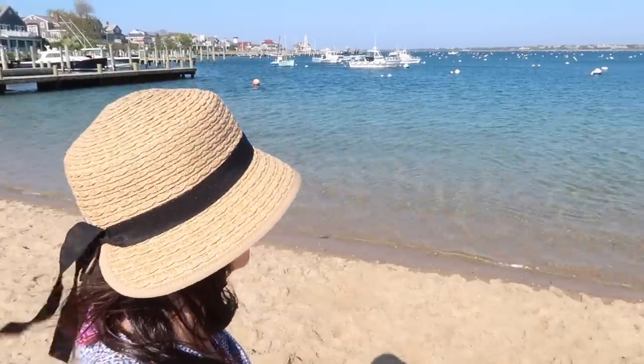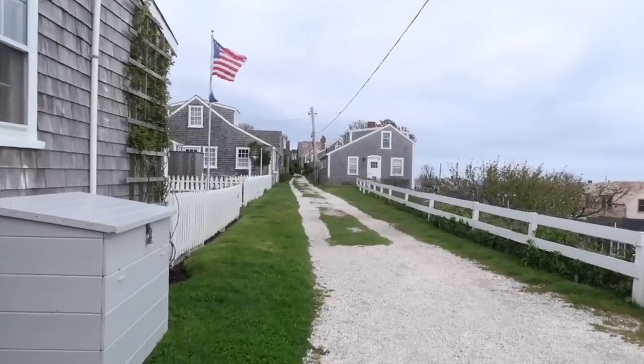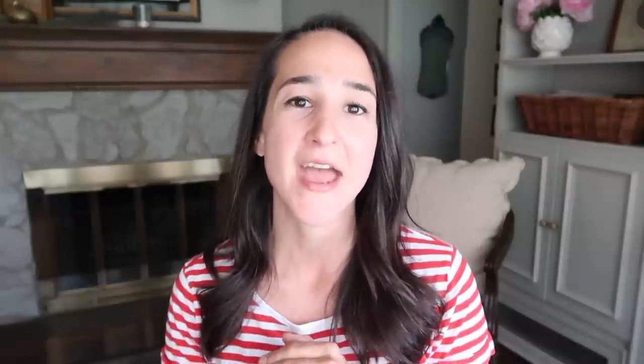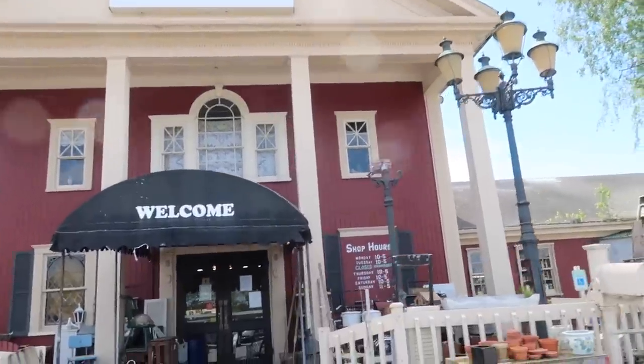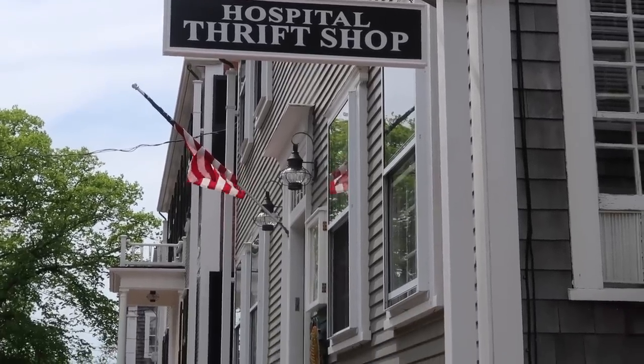Hey there, welcome back to Old World Home. My name is Hillary and I thought I would take a break from our vacation vlogs. I have been sharing our recent vacation to Cape Cod and Nantucket this past week and I have a couple more vlogs to share, but I thought I'd pop this one kind of in the middle and share with you a haul of antiques and thrifted items that we picked up while we were on vacation. My husband and I love to thrift.